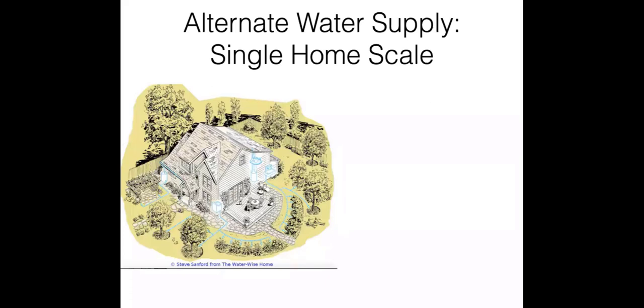At the home level — a single family home, a duplex — there are several sources of alternate water. Rainwater falls from the sky and can be used. Stormwater is water that lands on the ground or runs off the roof onto the ground — that's also a resource — and we'll talk about that today.